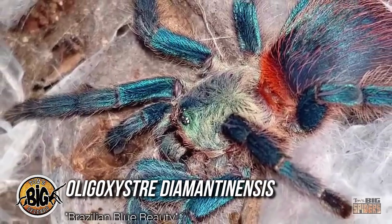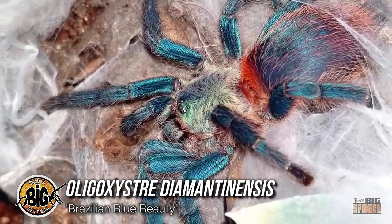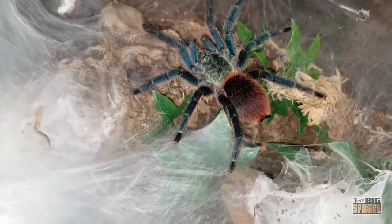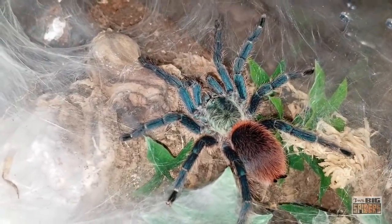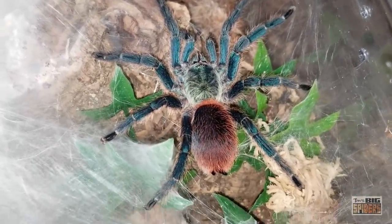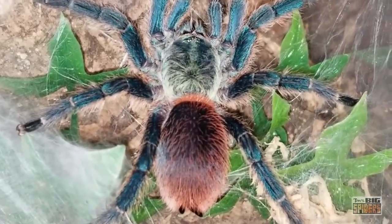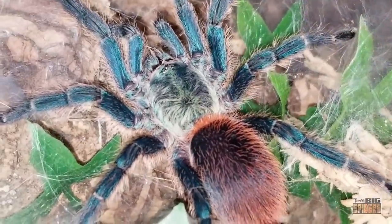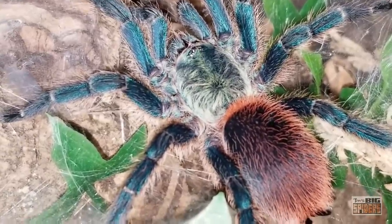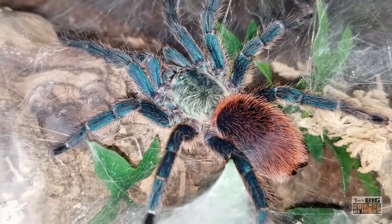Widely considered to be one of the true jewels of the hobby, the Oligoxystre diamantinensis is a stunning Brazilian species that reaches a max size of around 3-4 inches. Just don't call it the mini-GBB, however, as O. diamantinensis fans bristle at this dismissive moniker, with many feeling this diminutive spider's beauty surpasses that of the C. cyaneopubescens. One of the few new world blue tarantulas, the O. diamantinensis is a relatively shy and skittish spider that will blanket its enclosure in thick webbing. Sporting vibrant blue legs, a blue-green carapace, and a dash of bright red on its abdomen, this species' colors tend to pop in almost any lighting. Slings start off quite tiny but are fast-growing and brutal hunters.